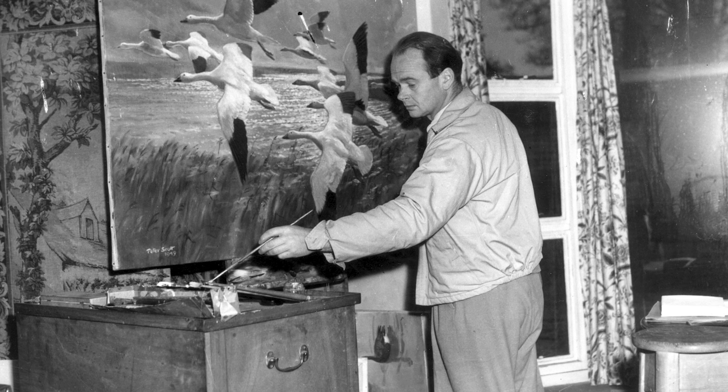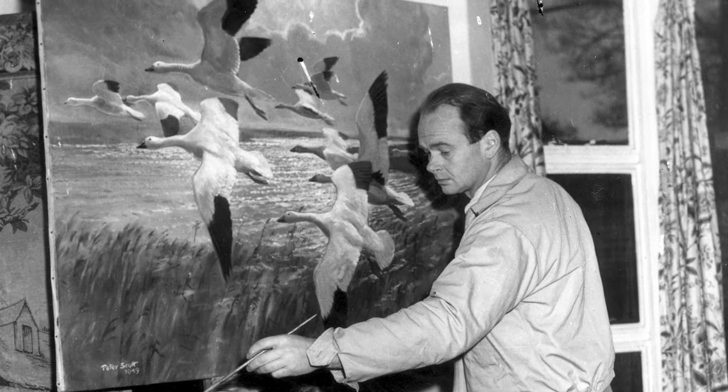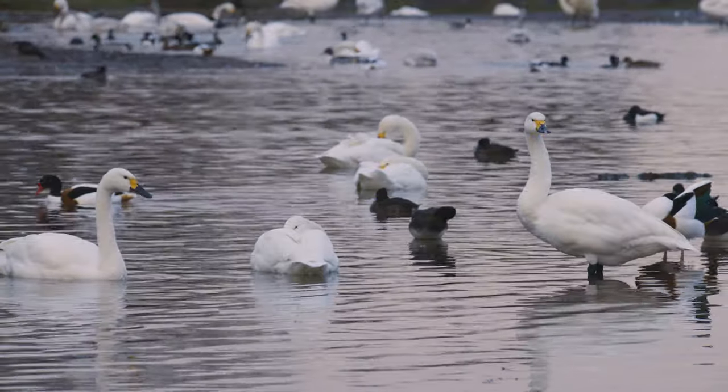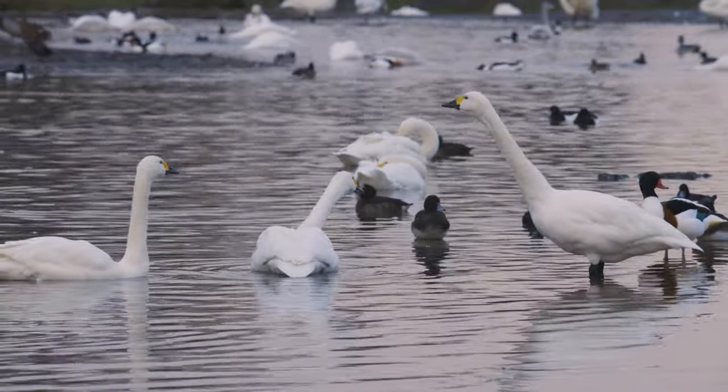60 years ago, our founder Sir Peter Scott saw the first Bewick Swans arrive here on the Rushy Pen at Slimbridge. Being the artist he was, with an eye for critical detail, he was the first person to realize each individual Bewick Swan could be uniquely identified by the yellow and black bill patterns, much like our own individual fingerprints.